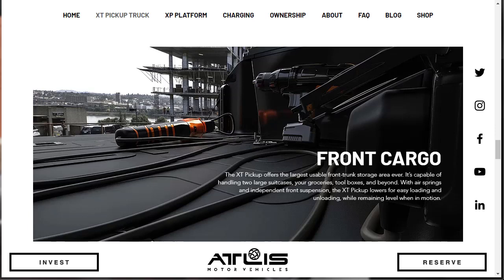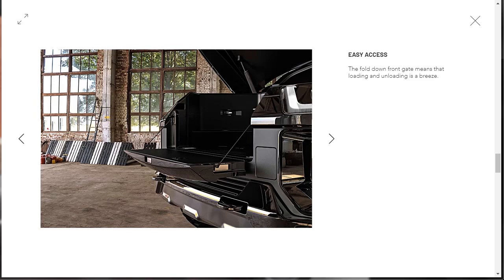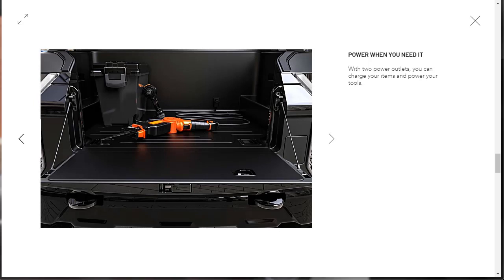Let's talk cargo. The XT pickup offers the largest usable front truck storage area ever — capable of handling two large suitcases, your groceries, toolboxes, and beyond. With air springs and independent front suspension, the XT pickup lowers for easy loading and unloading while remaining level when in motion. There's a top view of that front cargo area — it's very unique, maximizing space. The full down front gate means loading and unloading is a breeze. With two power outlets, you can charge your items and power your tools.